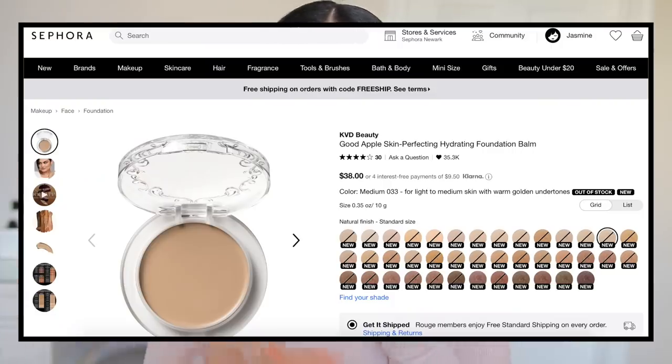Anyways, I saw this new foundation — the KVD Vegan Beauty Good Apple Skin Perfecting Foundation Balm — and it looks amazing. It's supposed to be really long wearing, really pretty on the skin, and super full coverage, so I had to hop on that. I ordered it online but then found it at Ulta this morning — it was the last shade in medium 033, which I thought would match. So we're going to test it out and see what all the hype is about.